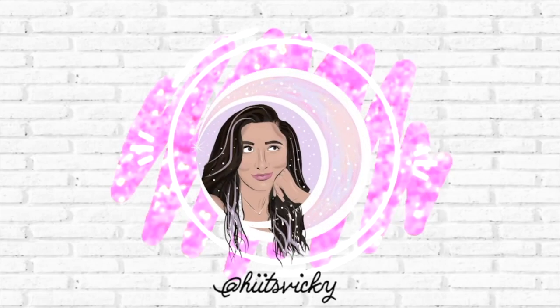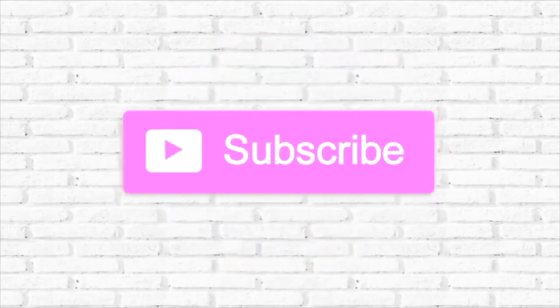Hello guys and welcome back to my channel. Today's video is going to be a project use it up update, and this is going to be the last update for the winter. I will transition into my spring project use it up at the end of February, where I'll give you an update on all the products right here and then probably introduce some new ones for springtime.